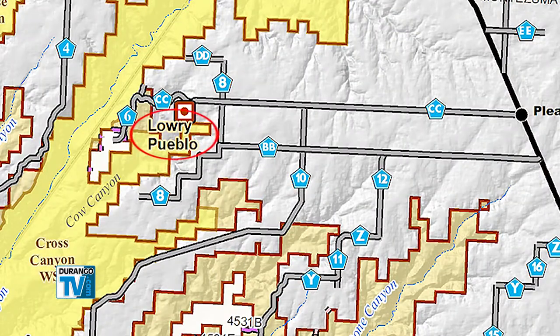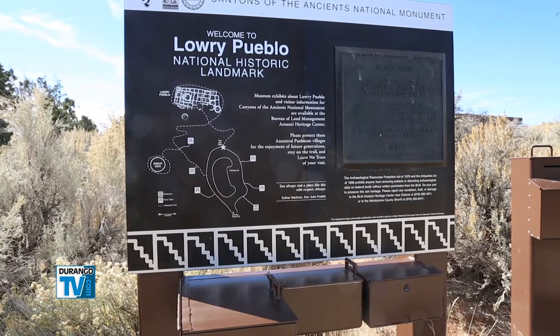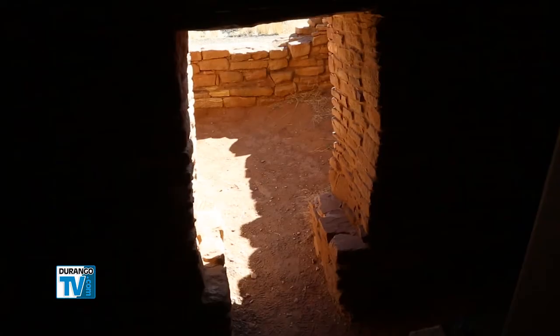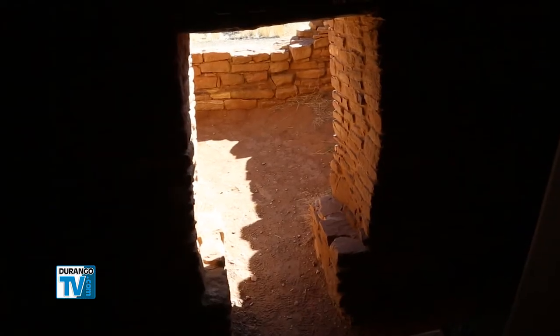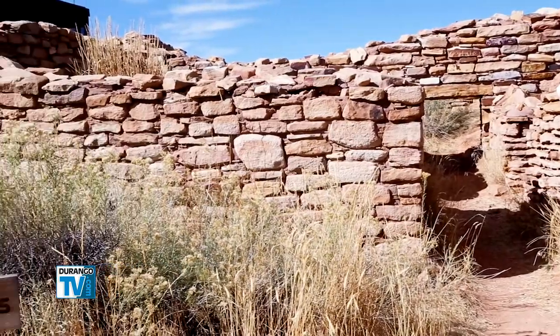Lowry Pueblo is one of the easiest sites to visit. It recently celebrated its 50th anniversary as a National Historic Landmark. The site was excavated in the early 1930s by Paul Martin, an archaeologist with the Chicago Museum of Natural History.